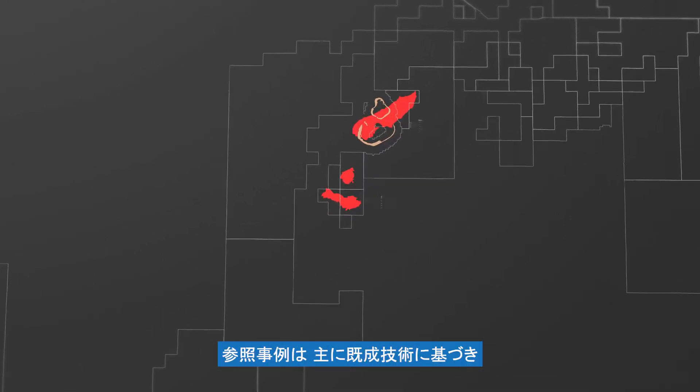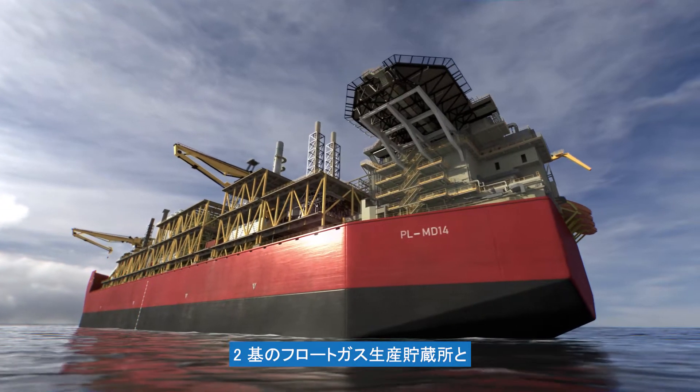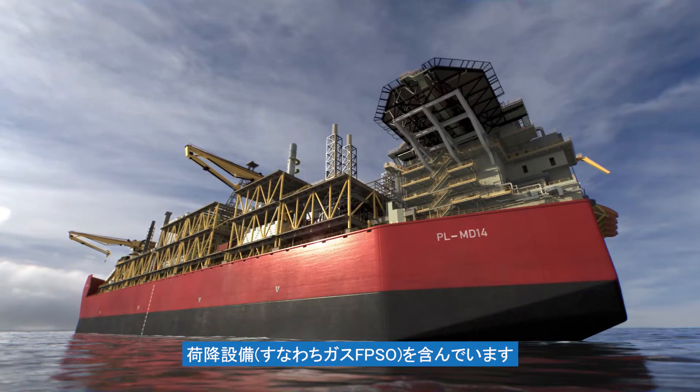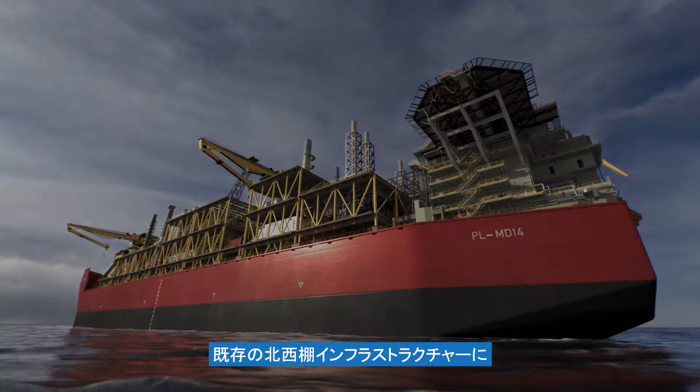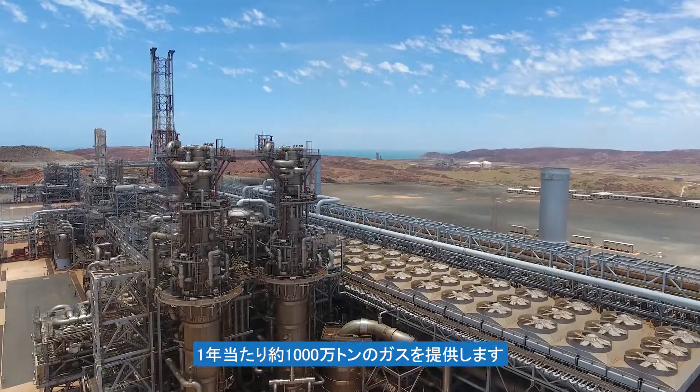Based predominantly on proven technologies, the reference case includes two floating gas production storage and offloading facilities, or gas FPSOs, and will deliver around 10 million tonnes of gas to the existing Northwest Shelf infrastructure per year.